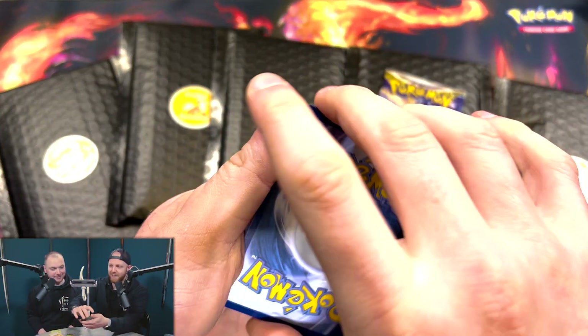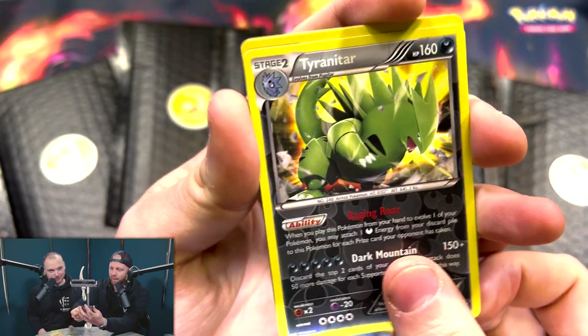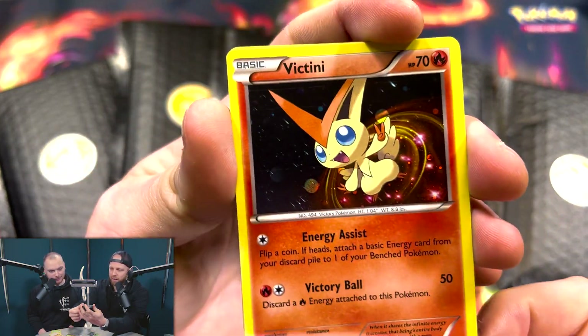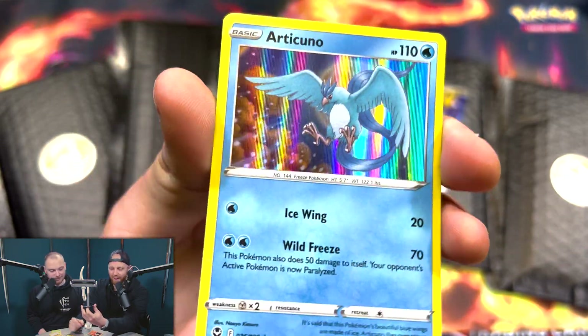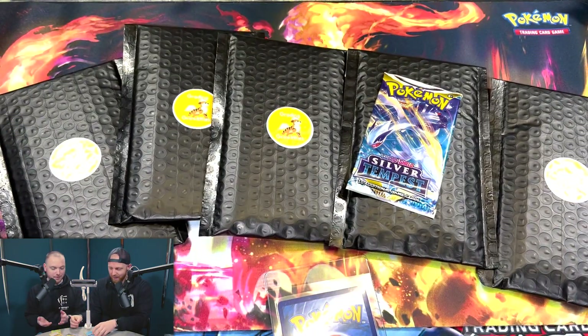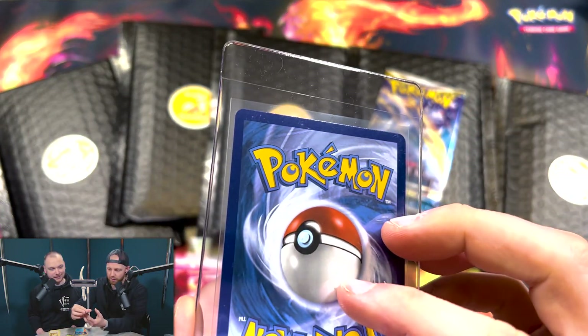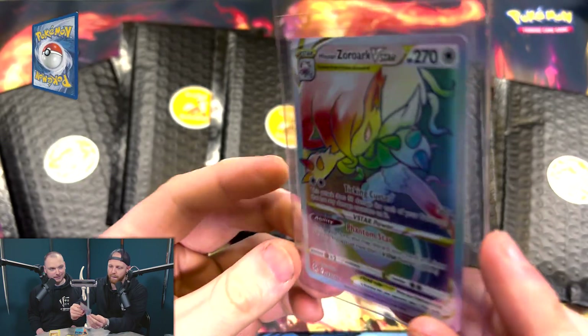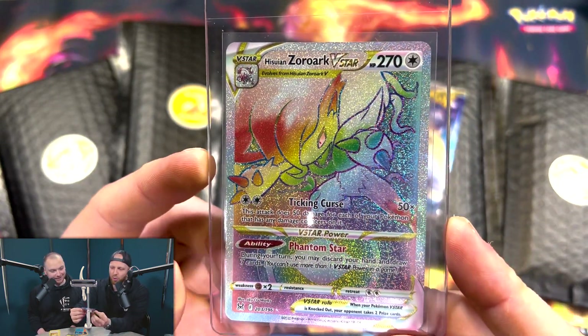Let's see what's in these ones. We've got a Reverse Holo Togekiss, a Holo Victini, and a Holo Articuno. There's still one more card as well. This is the top-loaded one — we've got just one card. Oh! A Rainbow Rare Zoroark V-Star — I never know how to say that.